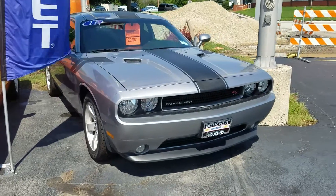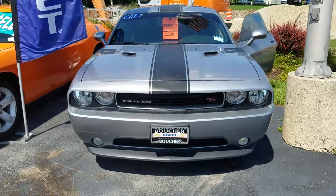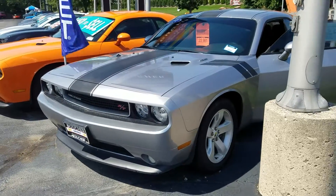Hi, Julia Yoon here from Boucher Chevrolet. Thought I'd make you a quick video of this gorgeous 2013 Challenger RT. It really is a beautiful vehicle.